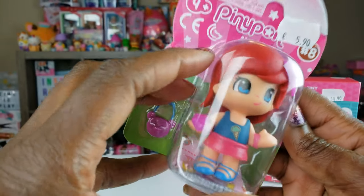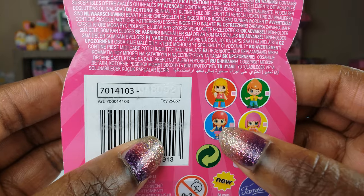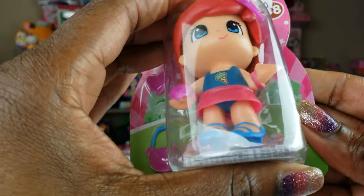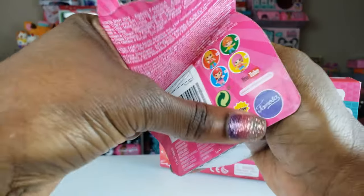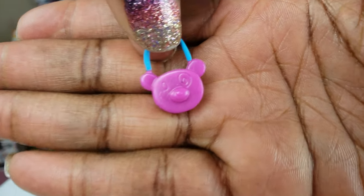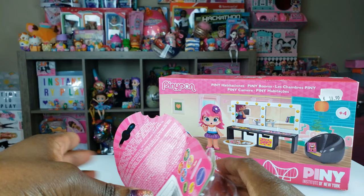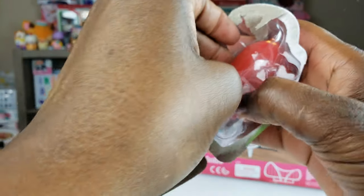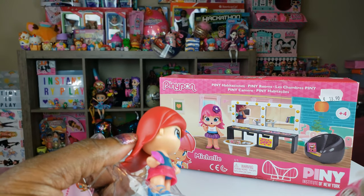We're going to start first with our figure — she looks really really cute. We're going to take her out of the box. On the back, apparently there are four of these to collect. It says 'mix is max,' so I guess we can mix and match. The size was really cute too. Oh, her little purse came falling out — it's like a little bear purse! Let's get our girl out of the packaging.